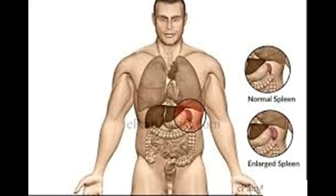Myelofibrosis belongs to a group of diseases called myeloproliferative disorders. Many people with myelofibrosis get progressively worse, and some may eventually develop a more serious form of leukemia. Yet it's also possible to have myelofibrosis and live symptom-free for years. Treatment for myelofibrosis, which focuses on relieving symptoms, can involve a variety of options.